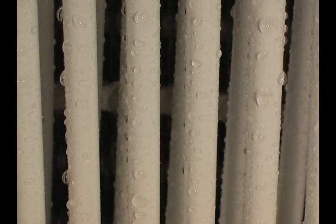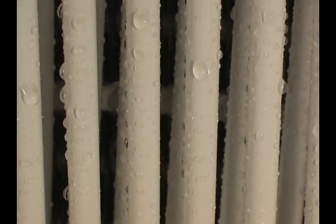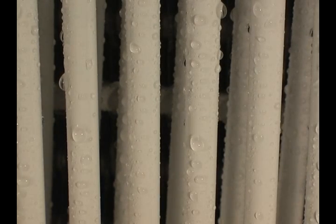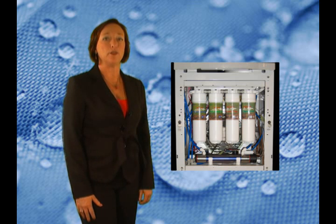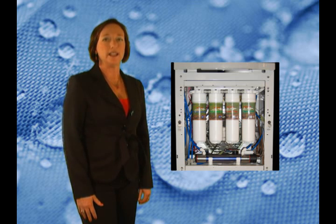This unit pulls moisture from the air through a simple process of condensation. Let me show you how. These white Teflon tubes are cold, and when the warm air touches these, water droplets are formed. This water is actually quite clean. Our unit collects the droplets and filters them through 4 carbon filters and a UV light, ensuring the safest, purest drinking water available.